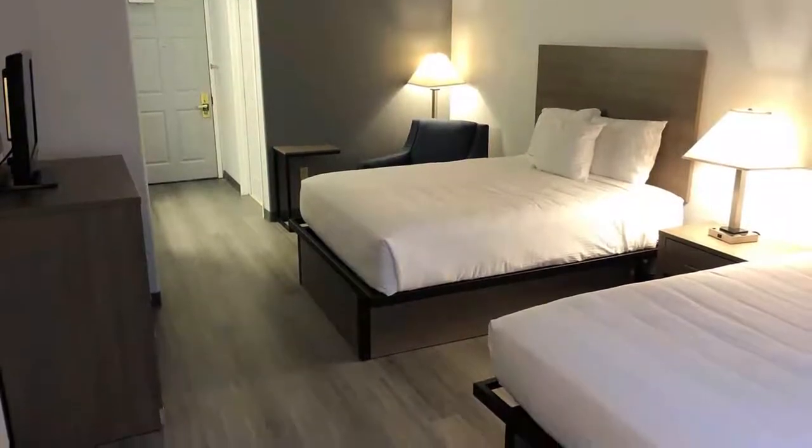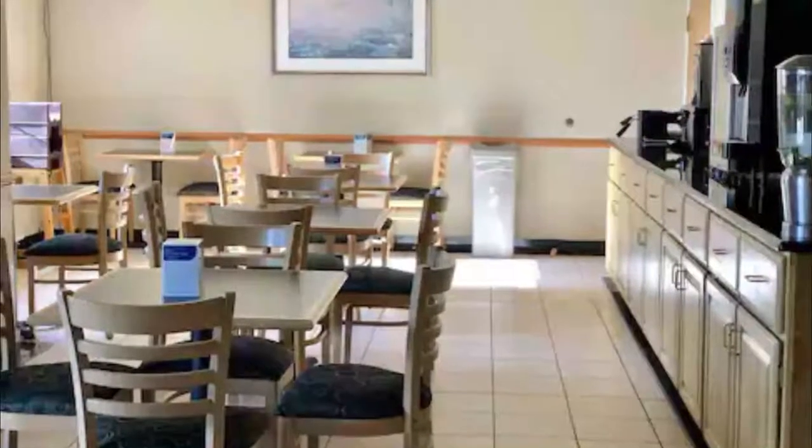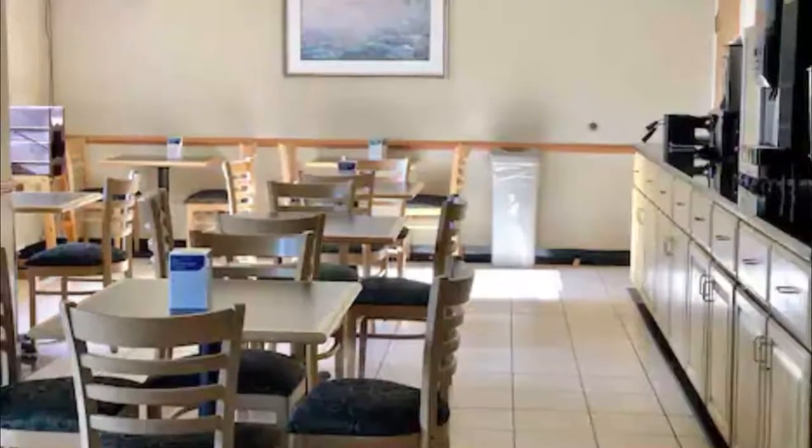Great location and room. The woman from the reception was super lovely — I will always recommend this place.